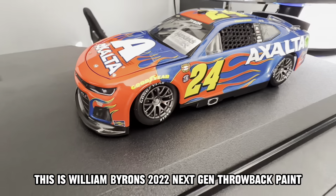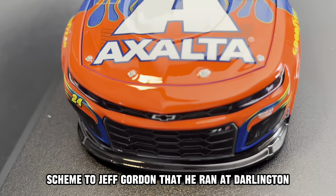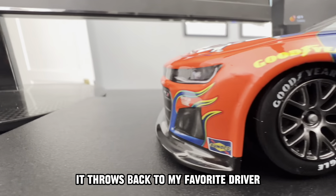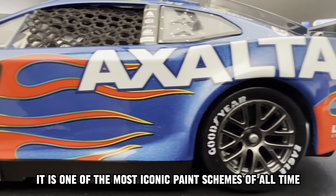This is William Byron's 2022 Next Gen throwback paint scheme to Jeff Gordon that he ran at Darlington. I absolutely love this scheme — it throws back to my favorite driver and you can't go wrong with Jeff Gordon's flames. It is one of the most iconic paint schemes of all time.